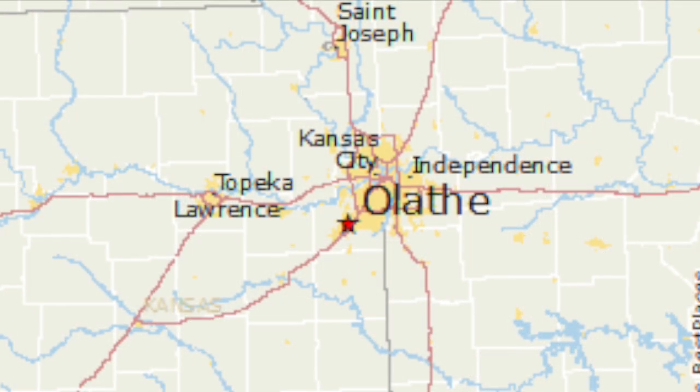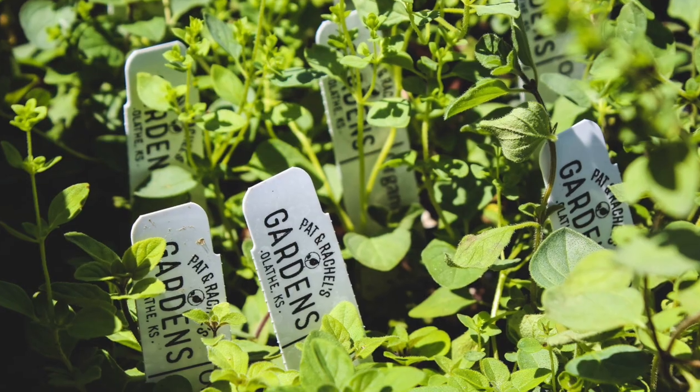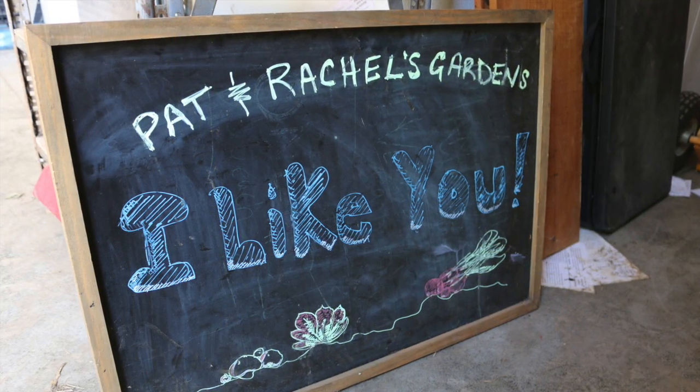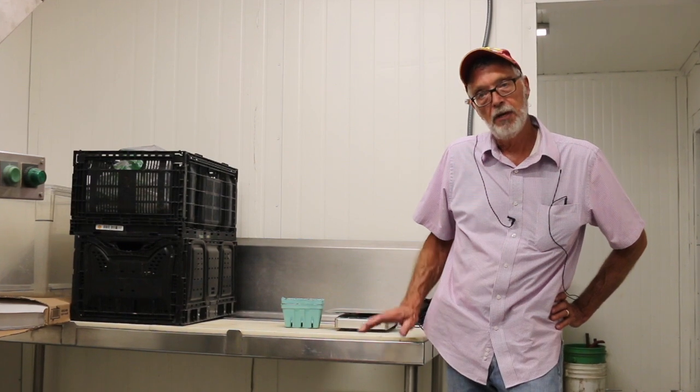Welcome to Pat and Rachel's Gardens here in Northeast Kansas in Olathe, Kansas, which is a suburb of Kansas City. We have a 10-acre certified organic farm and we are interested in value-added processing so that farmers can sell more of what they grow, maybe sell it for a little higher price, and the SARE grant is allowing us to spend a year researching this.